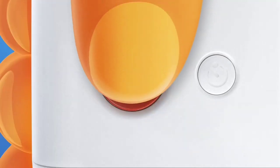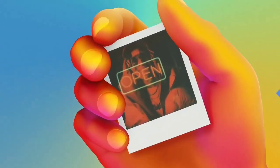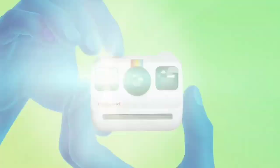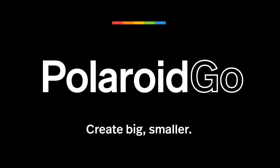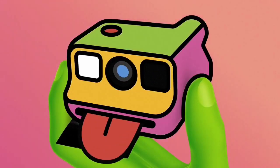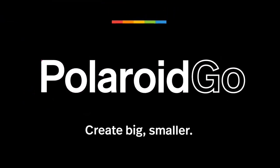There's the price of film to consider, as Instax Mini film works out cheaper than Polaroid Go film. But then you'll also need to replace AA batteries on a Mini, whereas the Go is rechargeable via USB. Despite being so tiny, the Go boasts double exposures, which you won't get on Instax unless you opt for pricier options like the Instax Mini 90.